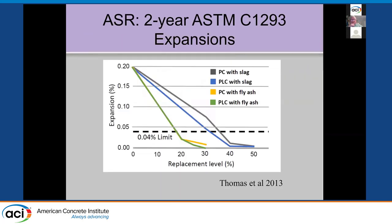Here's data showing that — the C1293 concrete prism test at two years showing Mike Thomas's data. The black line is Portland cement with slag; the blue line is limestone cement with the same amount of slag. They're essentially the same, with a little less slag needed with the limestone. When using fly ash, it was identical with or without the limestone. Both bring expansion down to below the mitigation limit used in the standard.